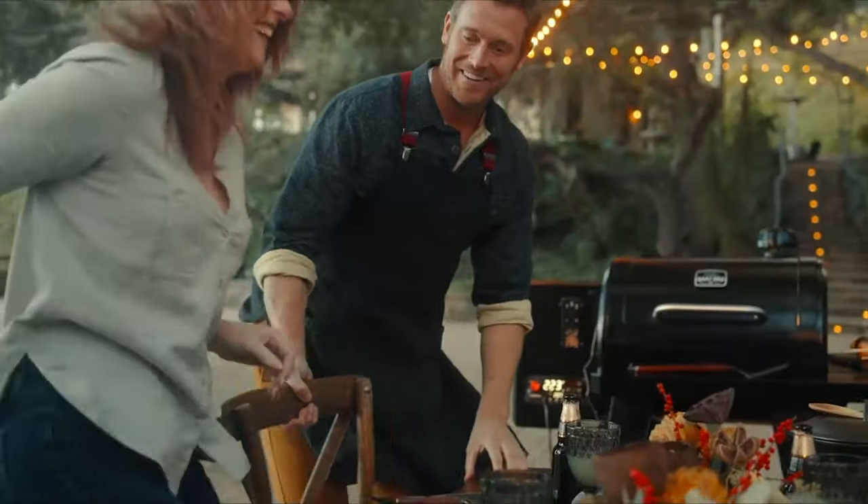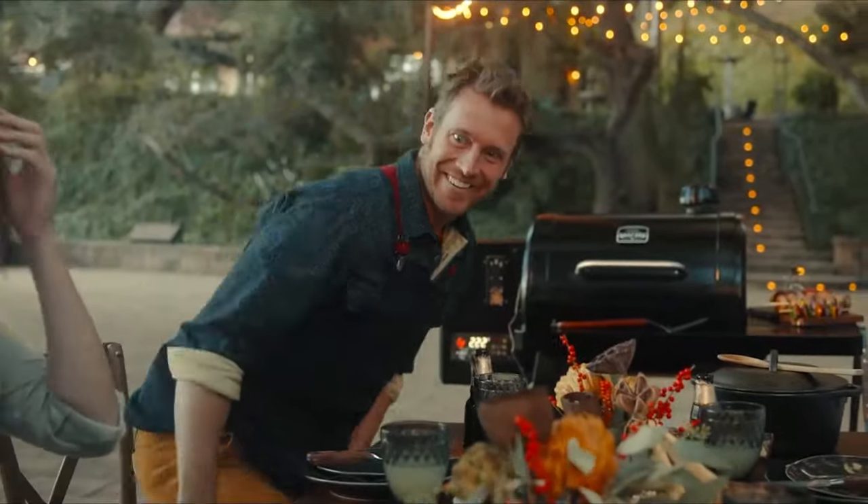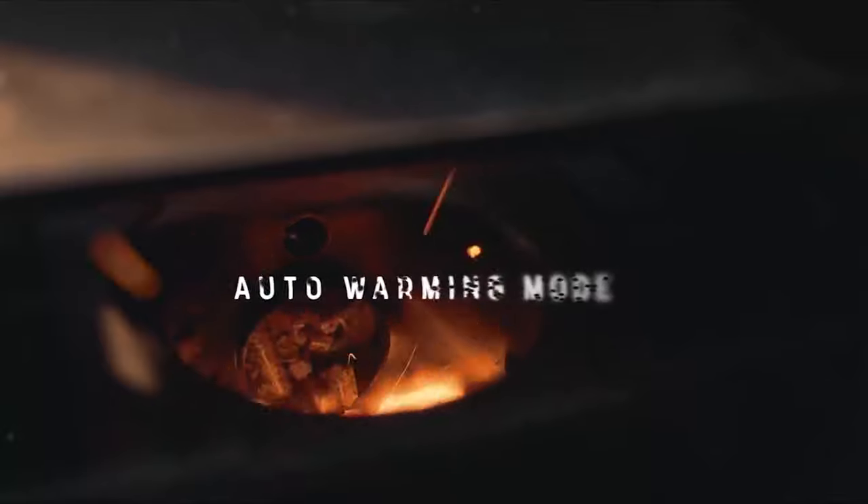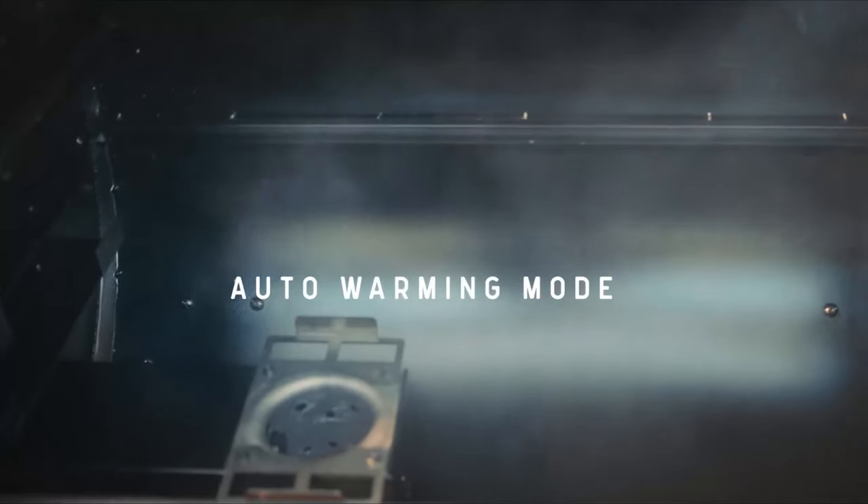Once your food has reached the perfect temperature, the Oakford will automatically reduce the heat and go into warming mode. Less flare-ups and no more overcooking.